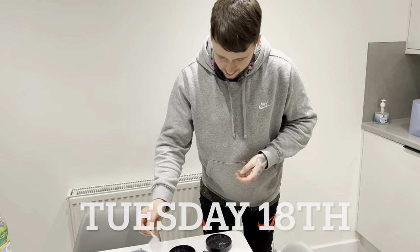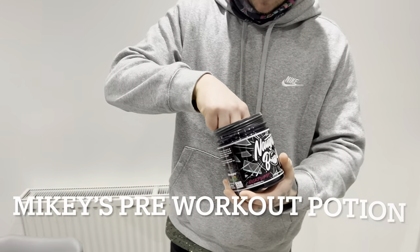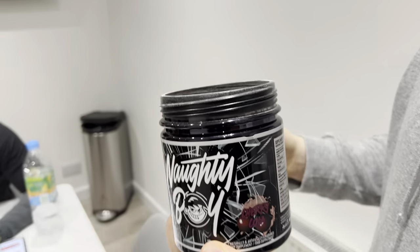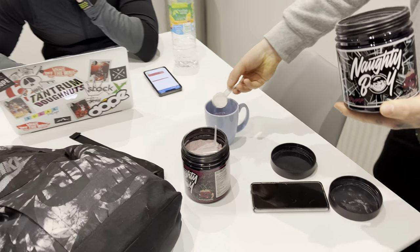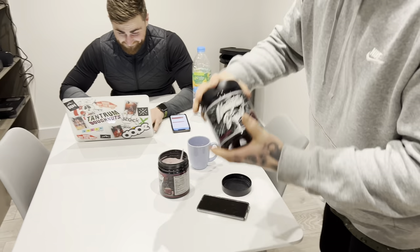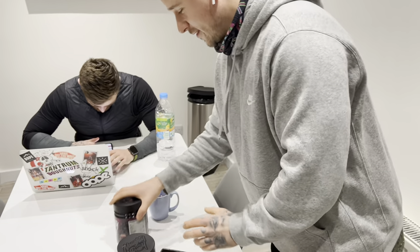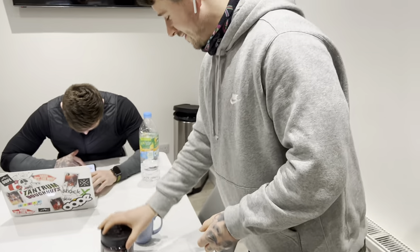Mikey, what are you up to? Just breaking that apart. Here we've got some Naughty Boy Sick Pump — because I'm a naughty boy. Why have you got two? So one's for the pump and the other one's for the caffeine. This is the pump — it's sick. And this one's the Menace, because Chris is the menace. Are you mixing the two together? Yeah, I'm mixing the two together. I need a spoon.